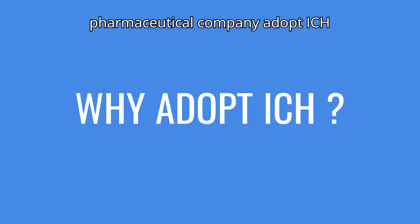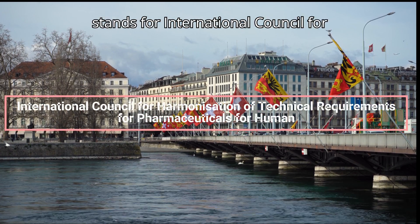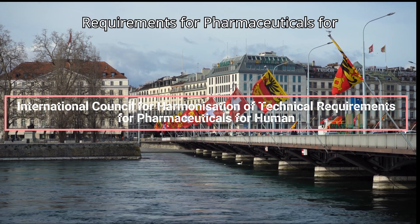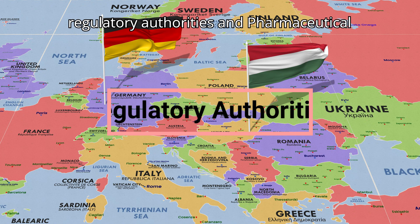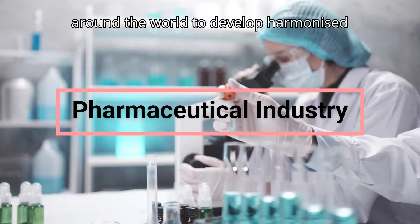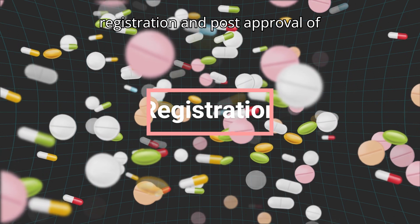So let us deep dive into this discussion. What is ICH? ICH stands for International Council for Harmonization of Technical Requirements for Pharmaceuticals for Human Use. It is a global organization that brings together regulatory authorities and pharmaceutical industry representatives from around the world to develop harmonized guidelines for the development, registration, and post-approval of pharmaceuticals.